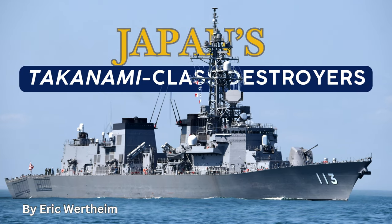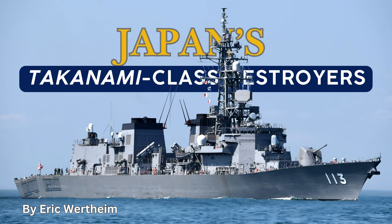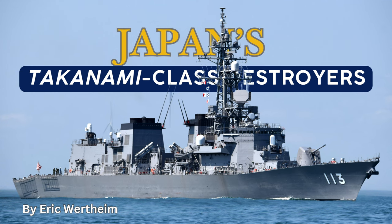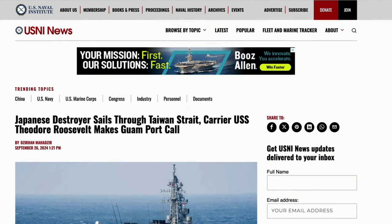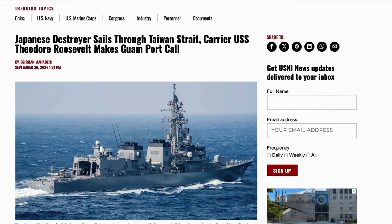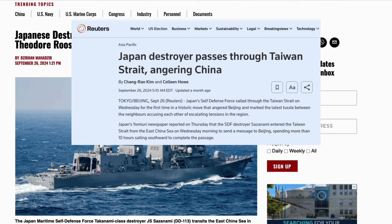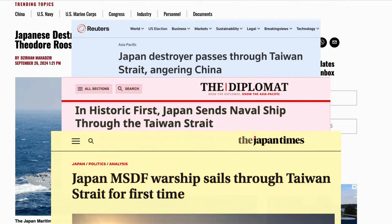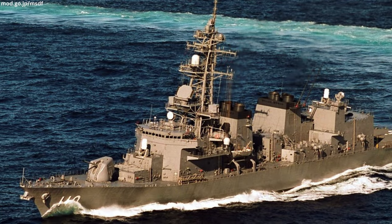The Japan Maritime Self-Defense Force Takanami class multi-purpose destroyers have been a mainstay of Japan's fleet since entering service in the early 2000s. Now more than 20 years old, the five-ship class made headlines worldwide in September when the Sazanami became the first JMSDF warship ever to sail through the Taiwan Strait. The Sazanami joins a growing number of warships from international navies conducting freedom of navigation voyages to dispute Chinese claims of sovereignty and jurisdiction.